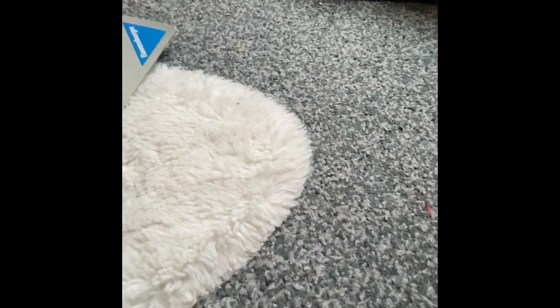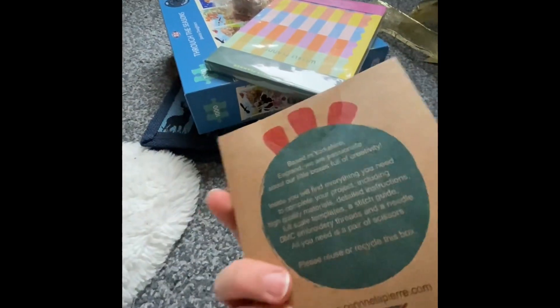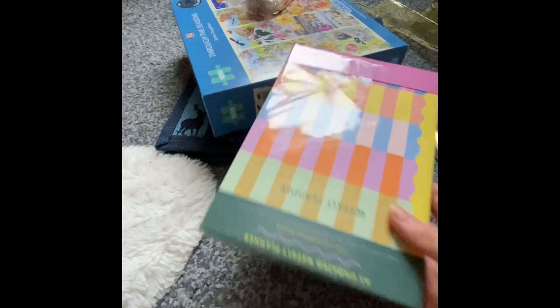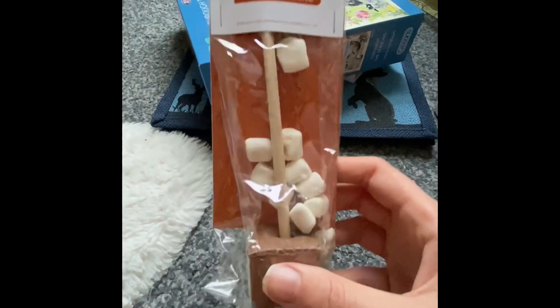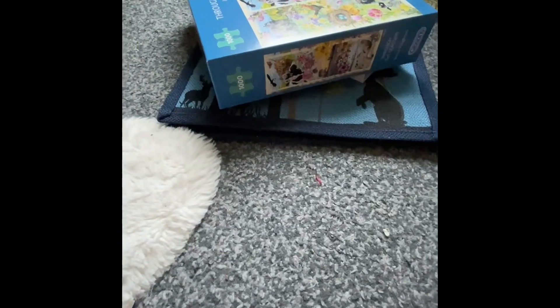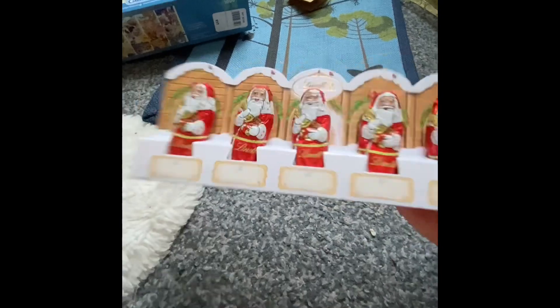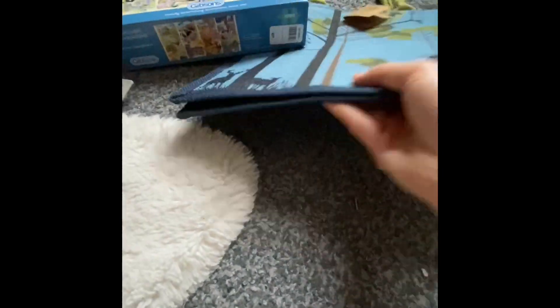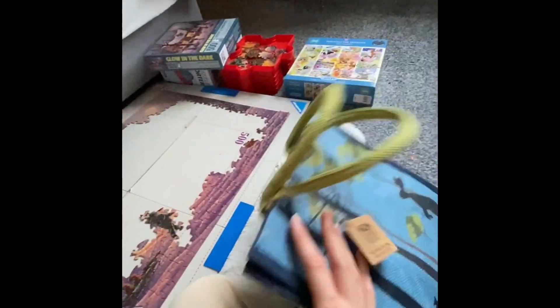His mum got me this felt crafting set, a weekly planner, this hot chocolate little luxury thing, these Santa chocolates, and this really nice reusable bag which is just absolutely gorgeous.